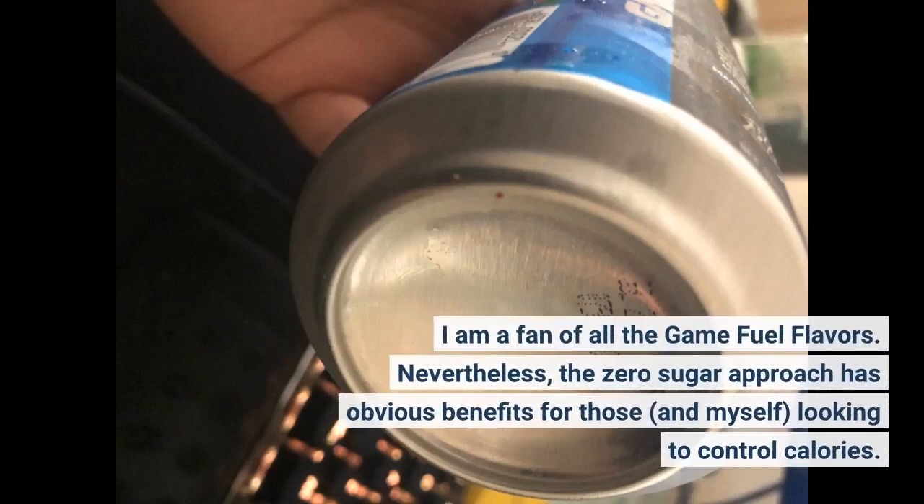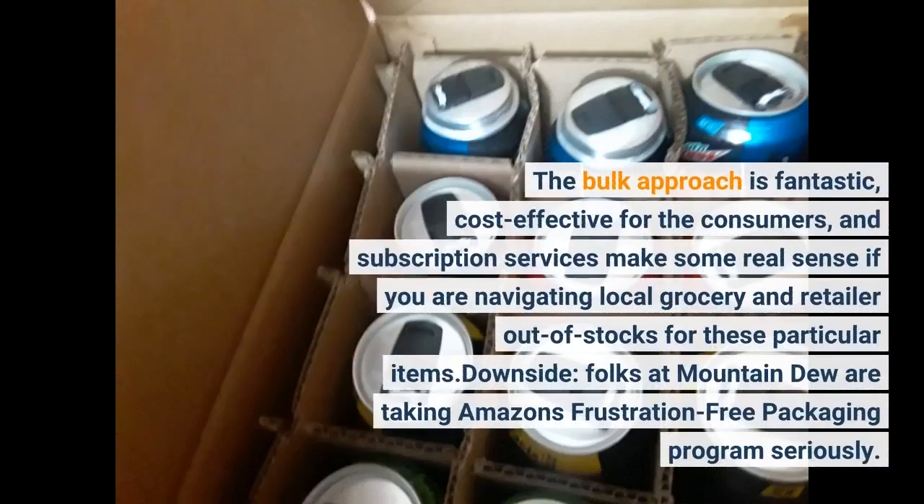I am a fan of all the Game Fuel flavors. Nevertheless, the zero sugar approach has obvious benefits for those looking to control calories. The bulk approach is fantastic and cost effective for consumers, and subscription services make real sense if you are navigating local grocery and retail out-of-stocks for these particular items. Downside: folks at Mountain Dew are taking Amazon's frustration-free packaging program seriously.